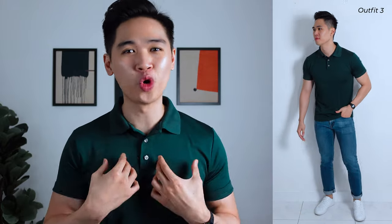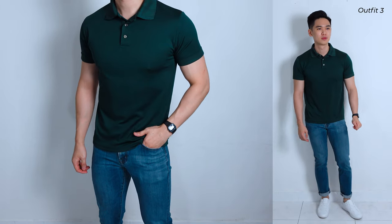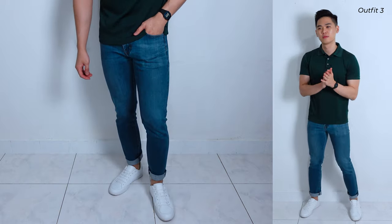Moving on to the next outfit, which is still in the formality of smart casual — we have the polo and jeans combination, which is personally my most worn outfit on a casual night out with my mates. In this outfit, I'm wearing an emerald green polo tee I bought from Boxy on Lazada, which looks absolutely amazing for the price I paid. And for the pants, a simple pair of washed denim.